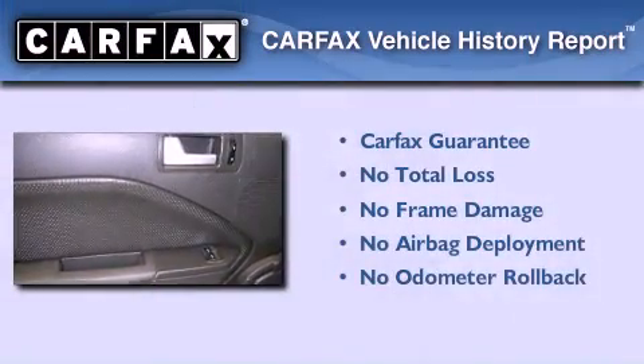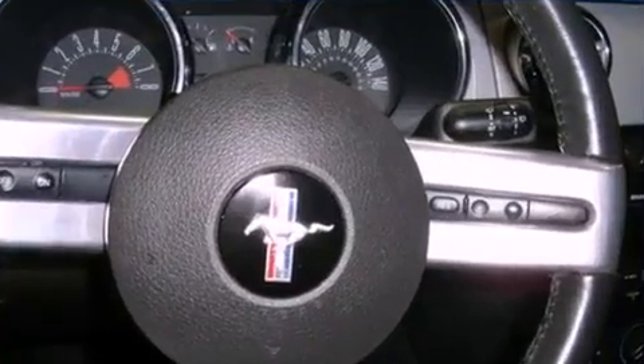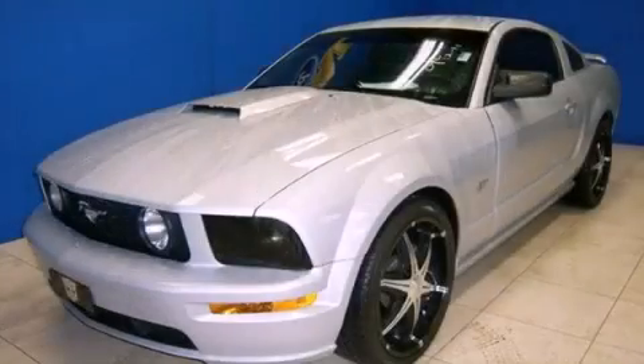Not to mention that this Ford qualifies for the Carfax Buyback Guarantee. We hope you found this video informative. Please contact us today.